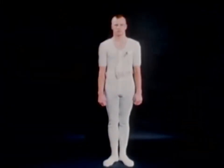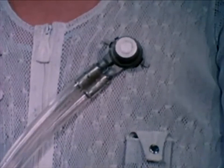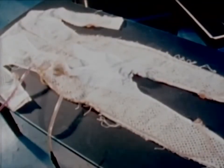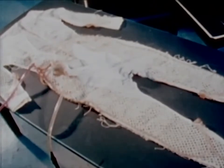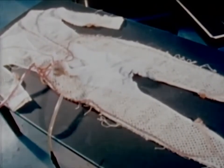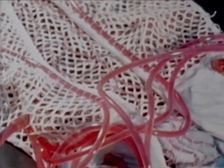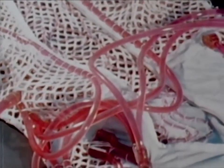Prior to commencing extravehicular activity, a crew member will remove his constant wear garment and don the liquid-cooled undergarment. The cooling garment will be worn under the pressure garment to carry off the astronaut's metabolic heat. Cooling is achieved by circulating cooled water through 265 feet of tiny plastic tubing, which is in contact with the skin. A dye has been injected into the cooling solution to illustrate the garment's tubing distribution and flow pattern.